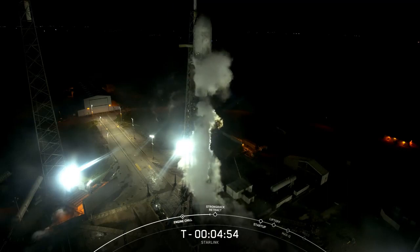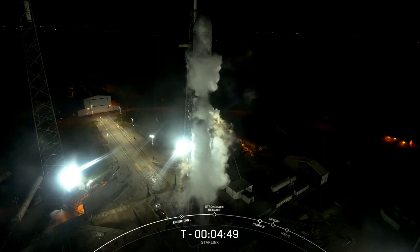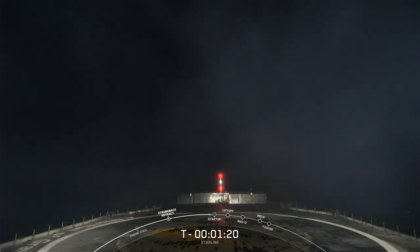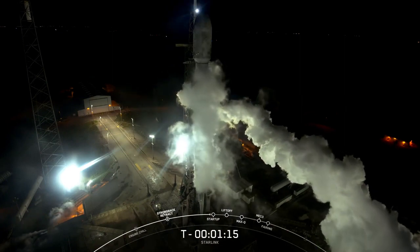Falcon 9 tanks are pressurizing. On your screen is a live view of our Falcon 9 rocket at Space Launch Complex 40 in Florida. After liftoff and stage separation, this booster is scheduled to land on our drone ship, a shortfall of Gravitas.